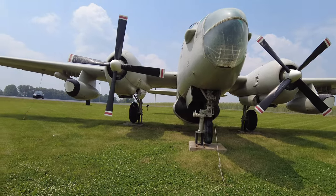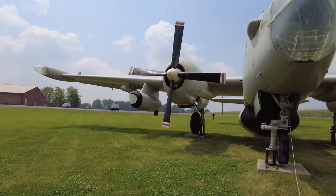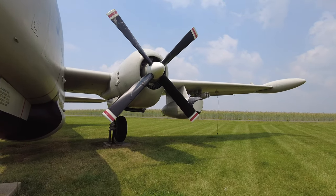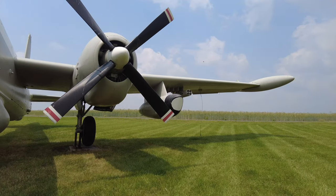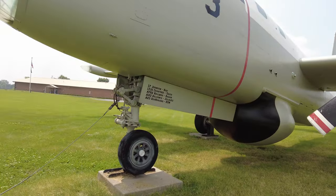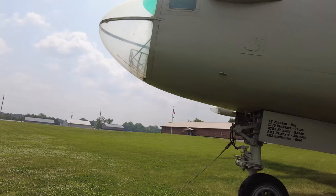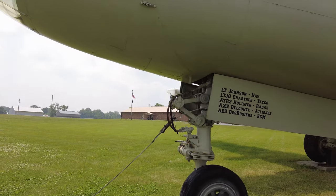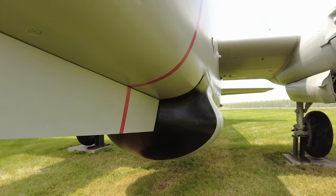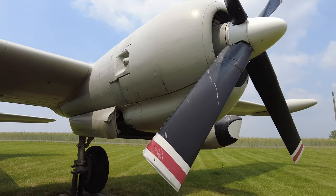This is a real plane that is on display here outside of the VFW. If you're not familiar with VFWs, a lot of them do have some type of military artifact on display outside. I do know that most commonly you see tanks, but this is my absolute favorite one because it is a whole plane.